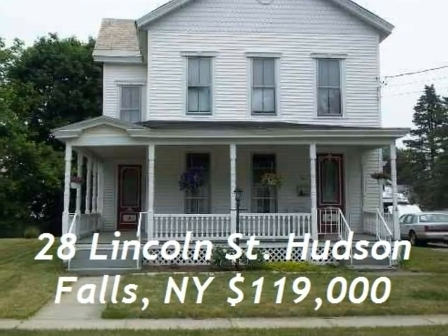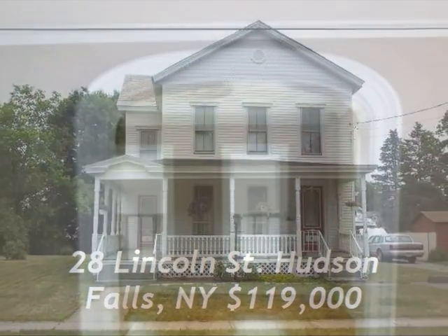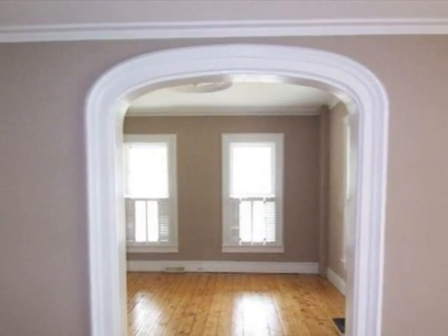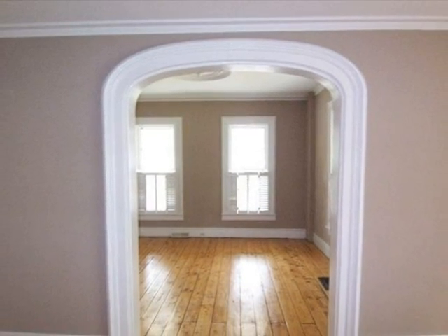This five bedroom Victorian home sits on a large lot in the village of Hudson Falls. The home has lots of natural light and features original woodworking and moldings throughout.